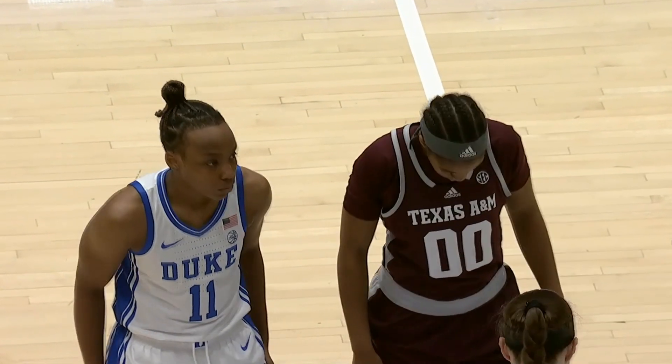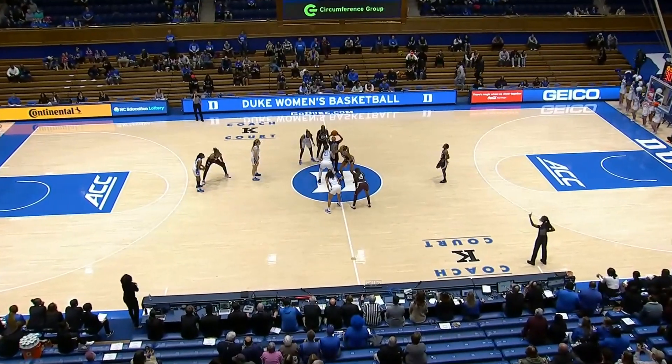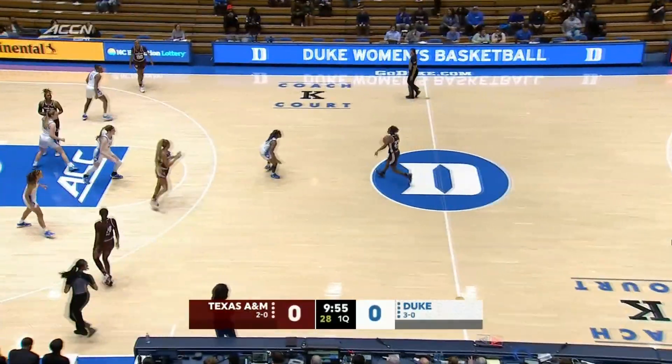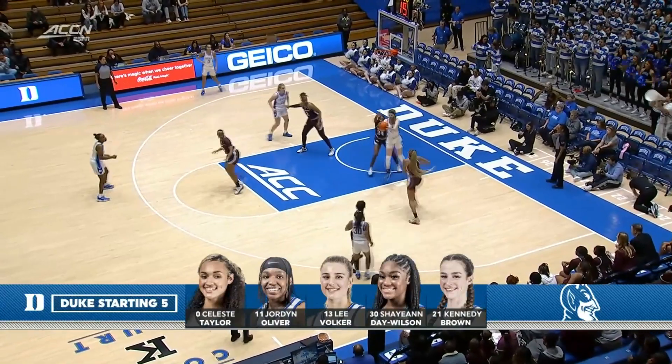This is the most comparable opponent they've come across, the most pressure defense they've faced. It's going to be interesting to see who comes out on top today. Duke in their white, Texas A&M in the maroon. That's the starting lineup for Coach Lawson and the home team, the Duke Blue Devils.